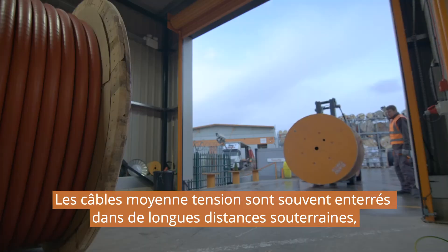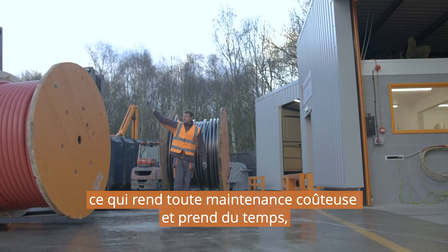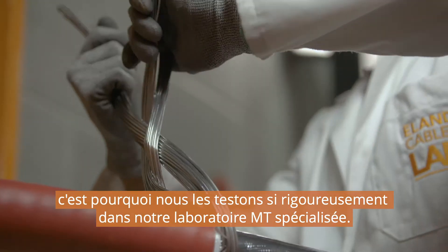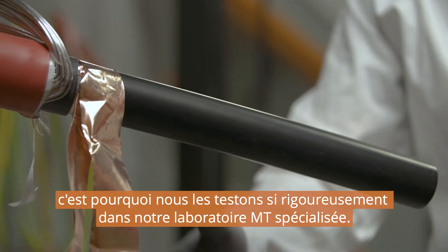Medium voltage cables are often buried in long runs underground, making any maintenance costly and time-consuming. It's why we test them so rigorously in our specialist MV facility.